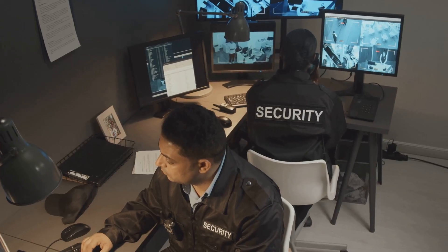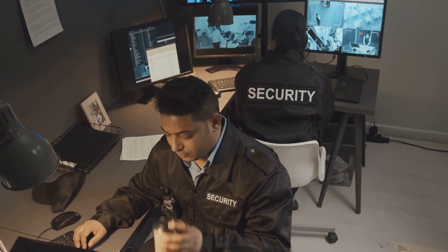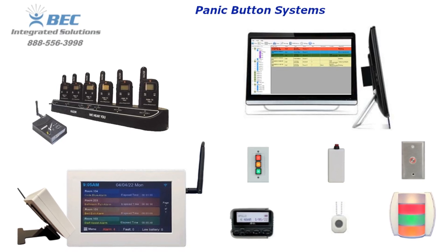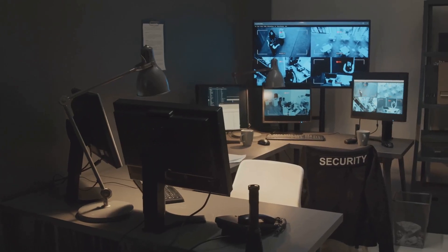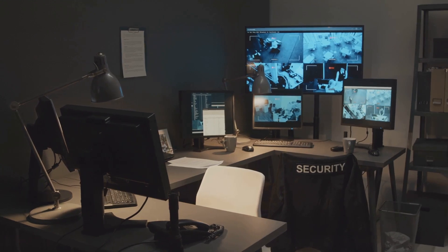In some cases, this signal goes directly to a monitoring center, security personnel, staff, or emergency services. An alert is then sent immediately to designated responders — this could be on-site security teams, law enforcement, or emergency dispatchers.